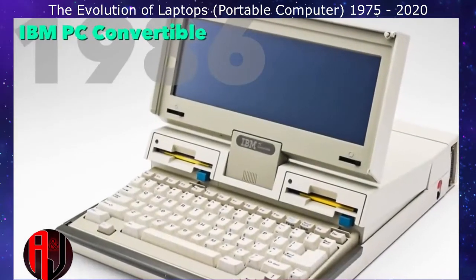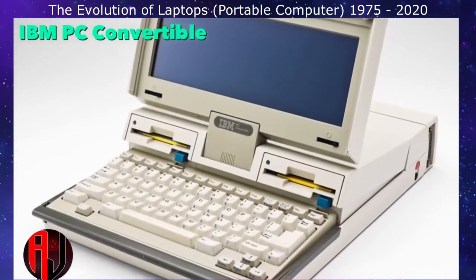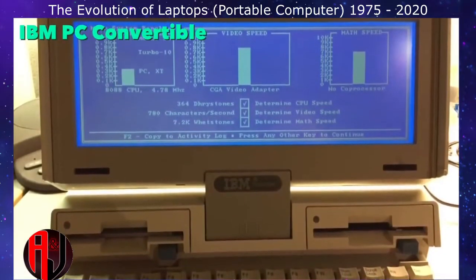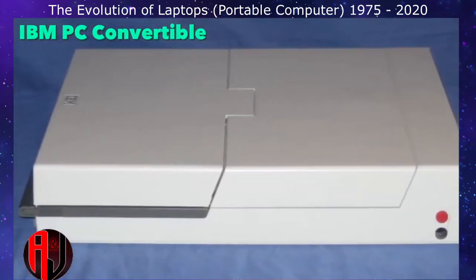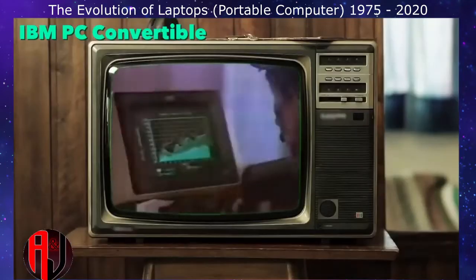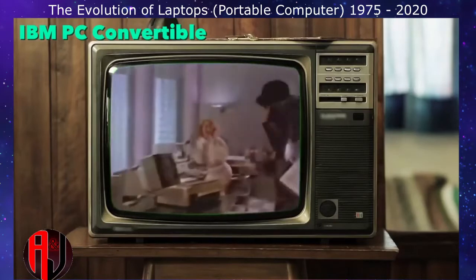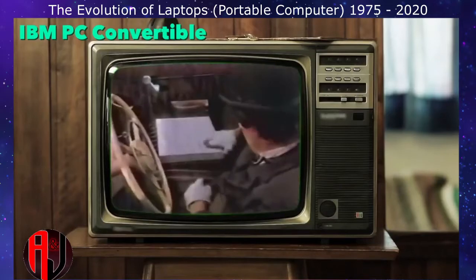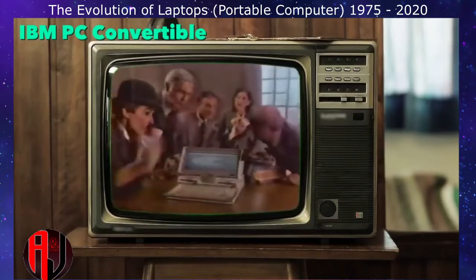The IBM PC Convertible was the first laptop to use the 3.5-inch floppy disk format, which went on to become the industry standard. Like modern laptops, it featured power management and the ability to run from batteries. It was a powerful personal computer that could be used on a train, plane, car, or in a meeting, allowing users to be as productive on the road as in the office.